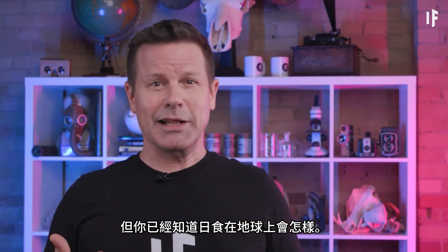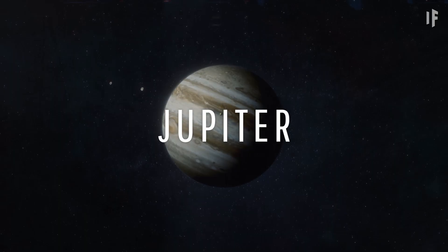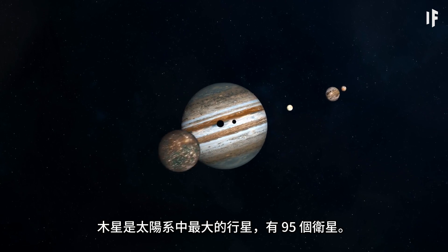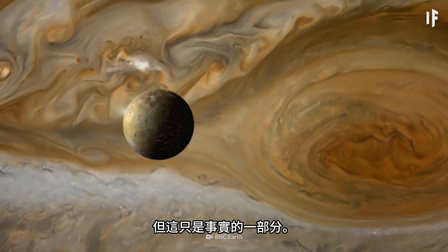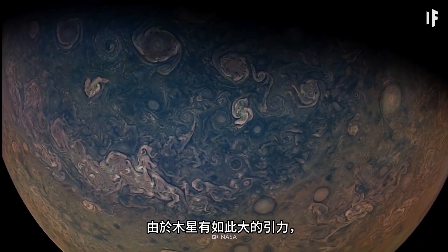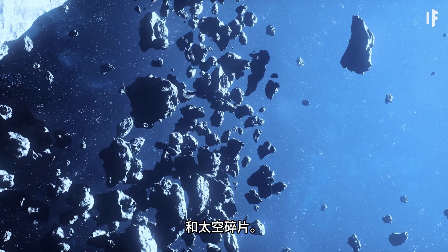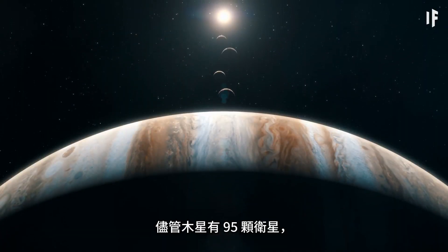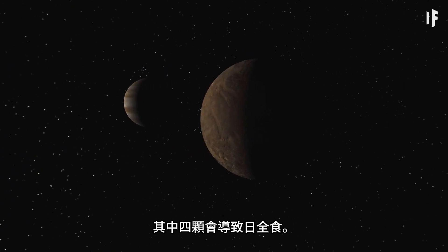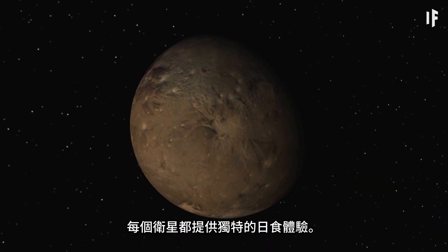But you know what a solar eclipse looks like on Earth — what does it look like on other planets? Jupiter, the largest planet in our solar system, has 95 moons, but that only tells part of the story. Since Jupiter has such a big gravitational pull, it's got thousands of different kinds of asteroids, celestial bodies, and space debris orbiting around it. Despite having 95 moons, only four of them are known to cause a total solar eclipse on the planet: Io, Ganymede, Europa, and Callisto. Each provides a unique solar eclipse experience.